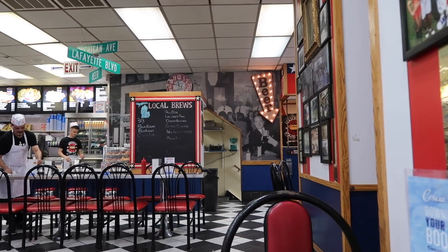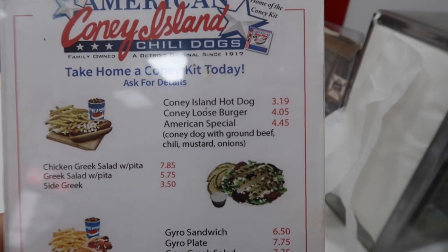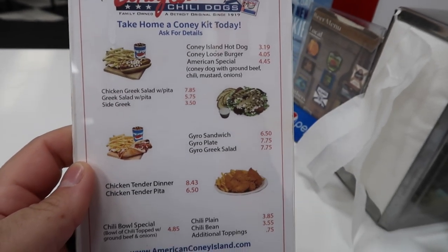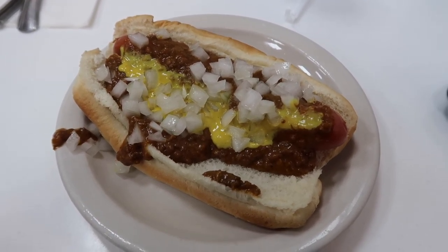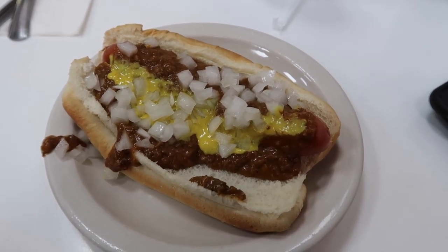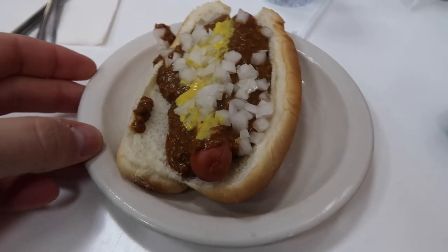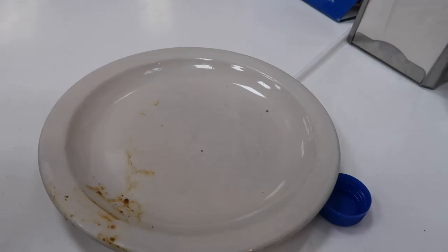You can see the look here at American Coney — very, very different. Here's the menu at American Coney Island; the Coney dog is $3.19. They do have other things as well. My Coney just got delivered. It took about the exact same amount of time as it did next door at Lafayette — the food came out almost instantly. Honestly, within probably 90 seconds of ordering I had my food at both places. And this one, again, very similar looking. I'm excited to see how it tastes.